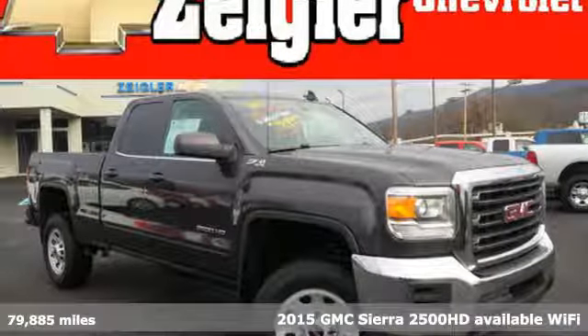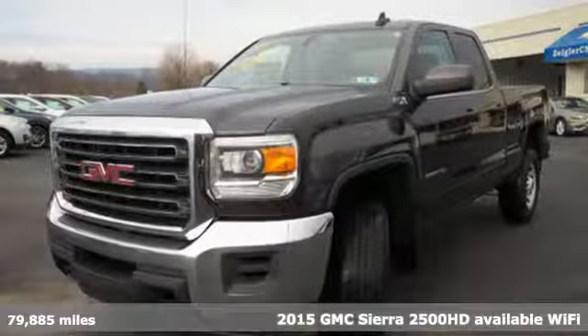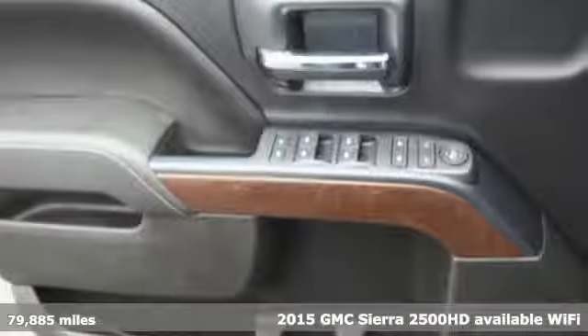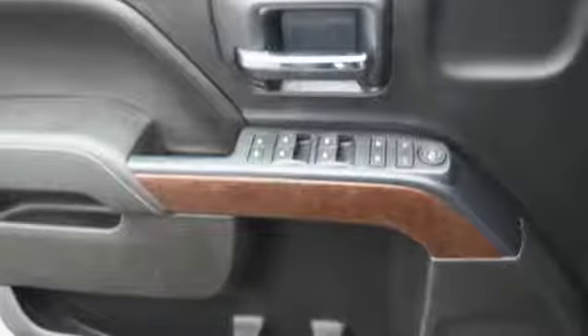It's a 2015 GMC Sierra 2500 HD with available Wi-Fi. This Sierra was built for those that need a truck — a get-dusty, haul-anything heavy-duty pickup.